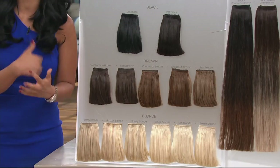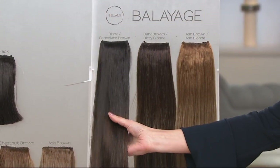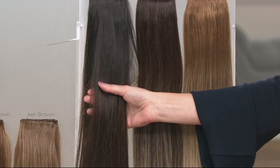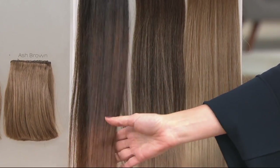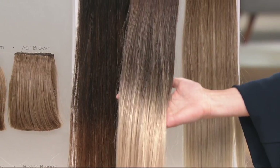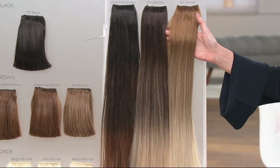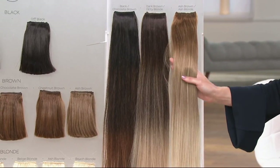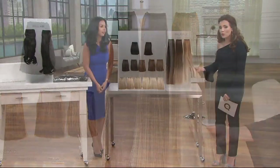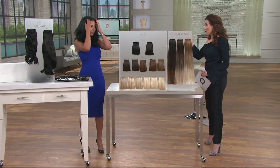In the Balayage, we have Off Black to Dark, and Off Black to Chocolate Brown — look what happens as you come down, it starts black and goes to that beautiful chocolate. Then Dark Brown to Dirty Blonde, which helps you add color and give you a balayage look if you don't have it. And Ash Brown to Ash Blonde. When you touch this, you will not believe the quality. This is a quality story.